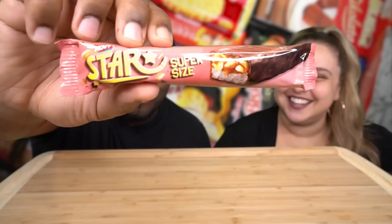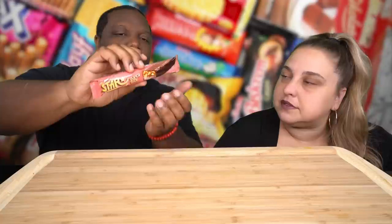We're trying Star Supersize. In America, this is not a supersize — this would be standard or small, even skinny size. It reminds me of a Snickers bar — it looks like nougat in there and chocolate. I hope that's nougat. Nougat is nut, right? And then the peanuts and caramel. But what is that thing on the bottom? I'm guessing it's some sort of coconut.